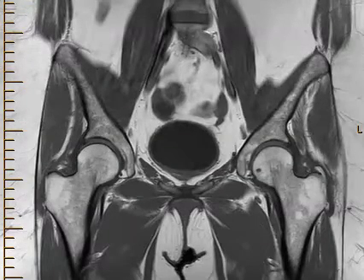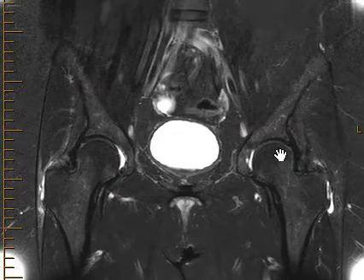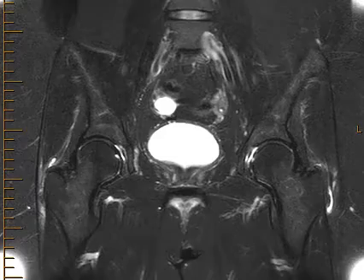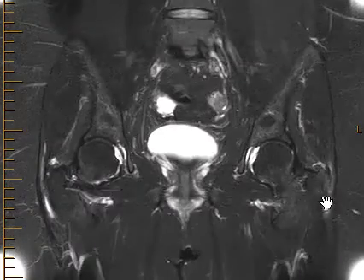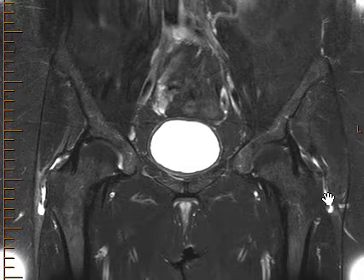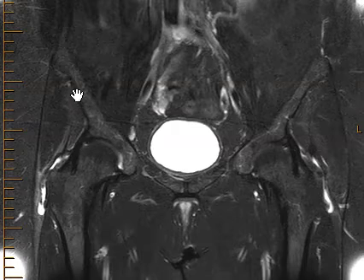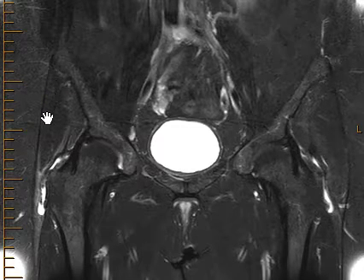If we put up a fluid-sensitive sequence here, we see that in addition to the bony spurring — which we can't see very well here — there is bright signal over the surface. This is in the trochanteric bursa, indicating an acute bursitis. So we call this trochanteric bursitis.